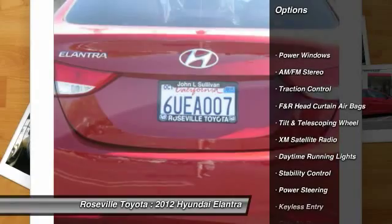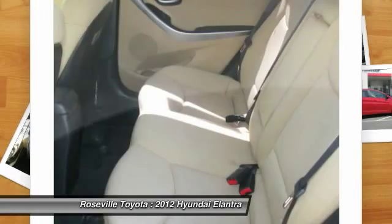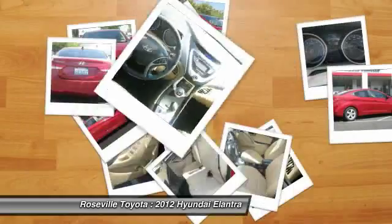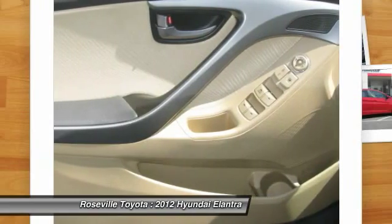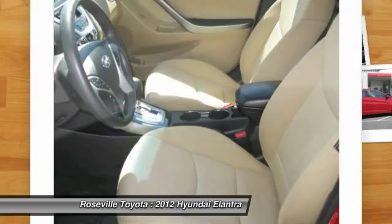XM satellite radio, stability control, anti-lock braking system, traction control, dual front airbags, power steering, alloy wheels, Bluetooth wireless data link for hands-free phone, front air conditioning, keyless entry.